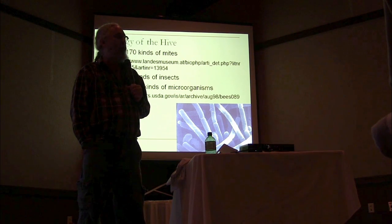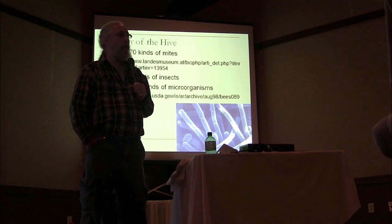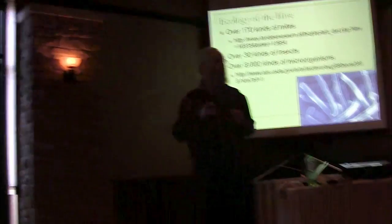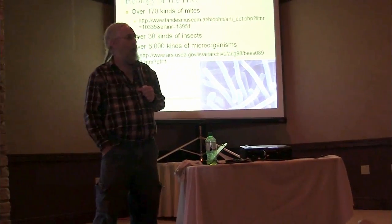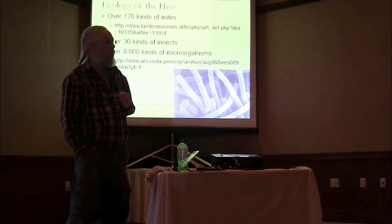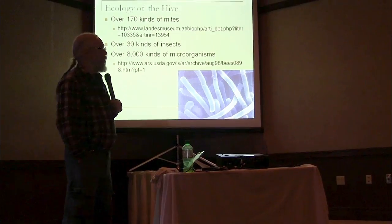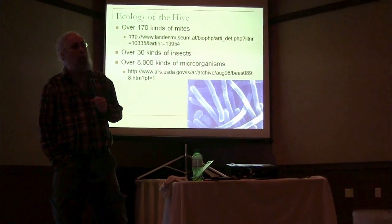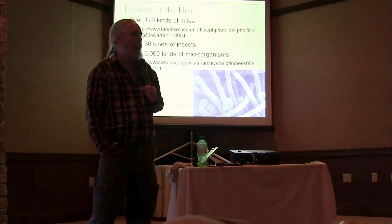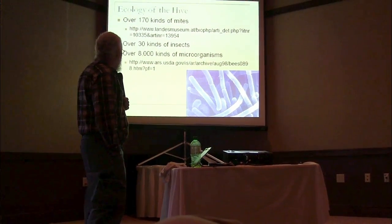There are only a few insects that actually live on the bees. Braula — they call it a bee louse, but it's not really a louse — it's actually an insect that goes on a bee and doesn't do any good or harm that we know of. There are also pseudoscorpions that eat mites, and other mites that eat mites, back among those 170 kinds we talked about.